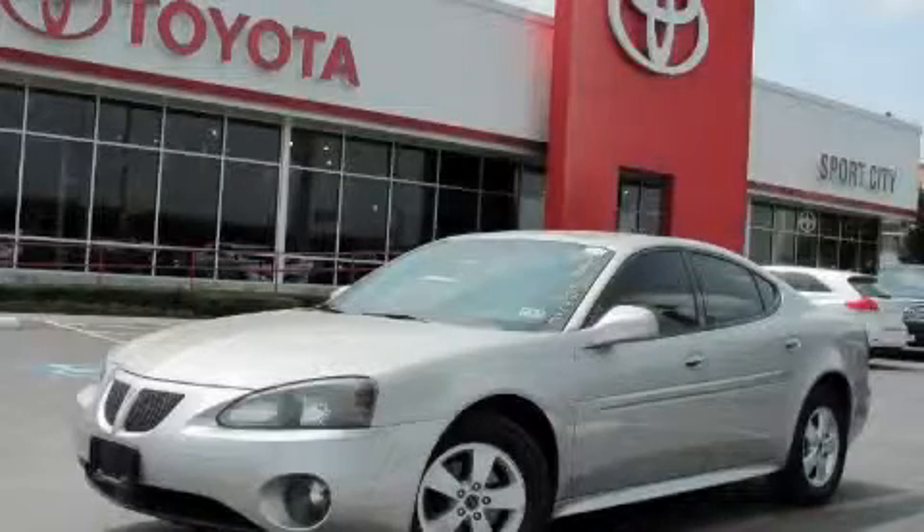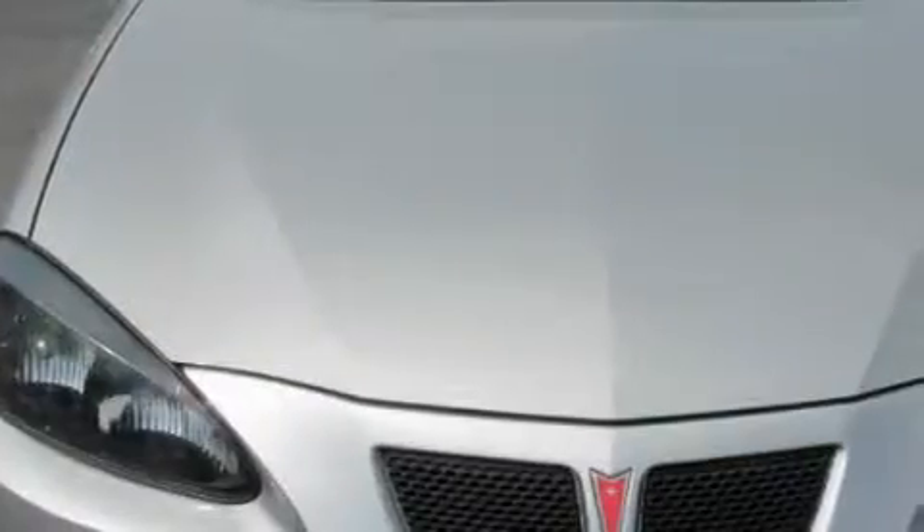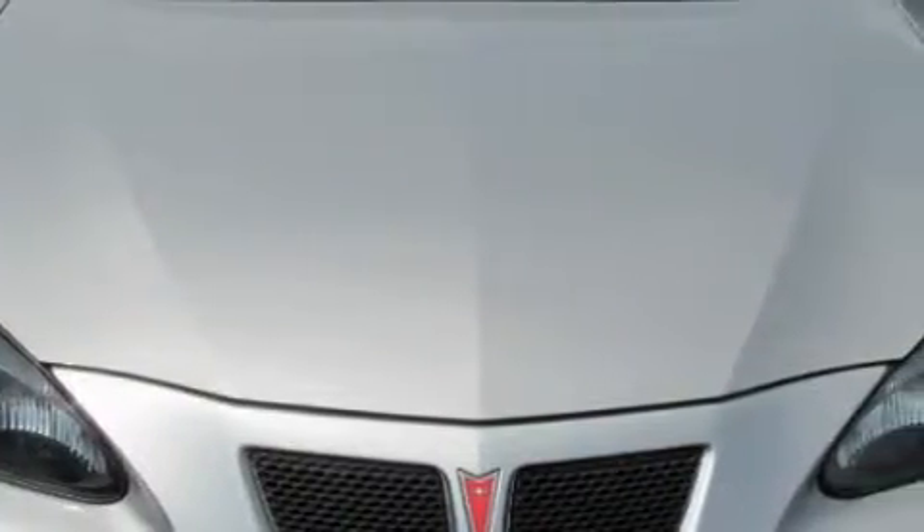This is a 2006 Pontiac Grand Prix. The responsive six-cylinder engine connected to an automatic transmission provides fuel efficiency with enough power to zip around town.